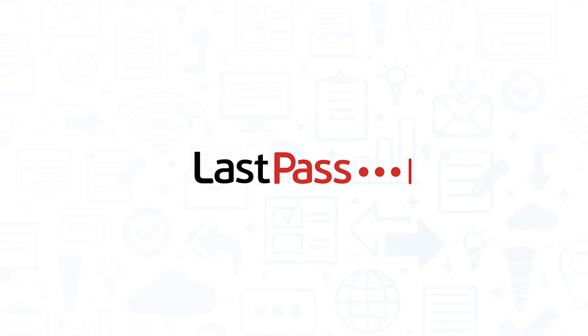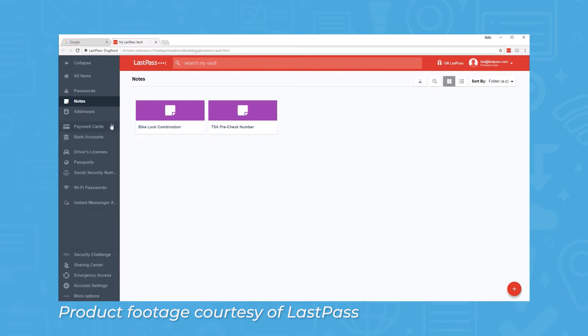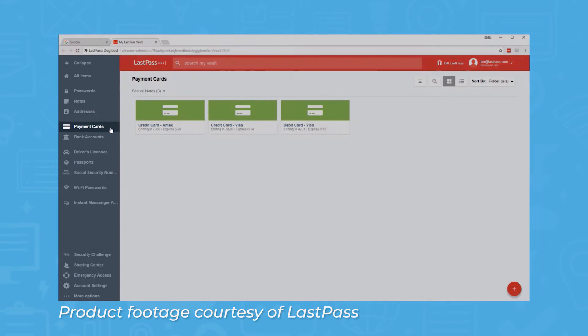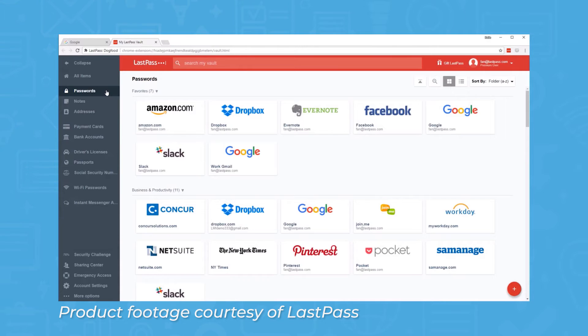LastPass might be one of the most popular free password managers on the market, and for good reason. This tool does offer paid plans with more advanced features like password policies, dark web monitoring, two-factor authentication, and integrations for single sign-on, but its free plan also works great for individuals and small teams.